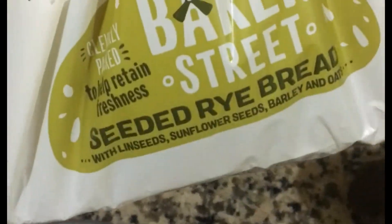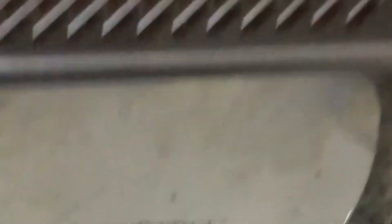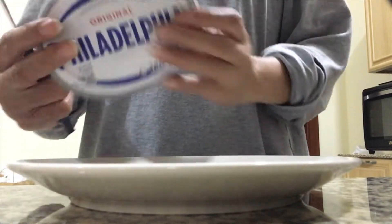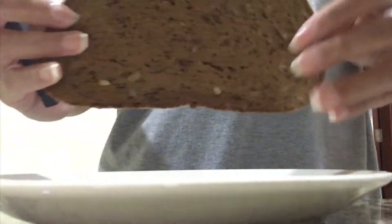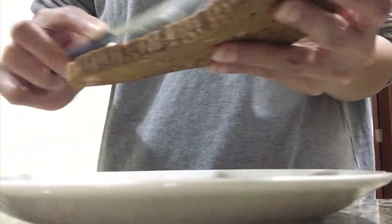We'll make avocado toast. I eat avocado toast like once a week, every Thursday. So these are the ingredients — we have cream cheese or cheese spread. I'd actually use hummus but I don't have any right now, so I'm using the cream cheese on this bread.